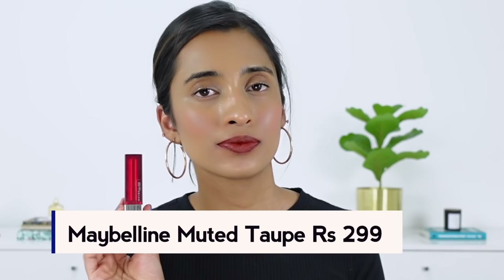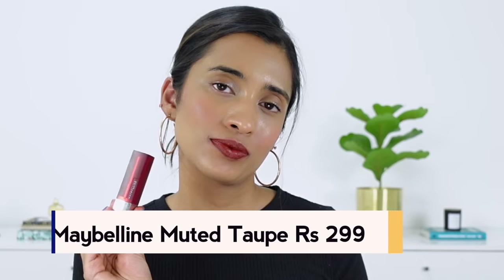The next one is the Maybelline Lipstick in the shade Muted Taupe. This is the only shade from that entire range that I liked even when I reviewed it. It's not so much a taupe shade — it's more like a red with a warmer undertone to it. I tried to find shades similar to this in my collection and couldn't. It looks so common but it's not, and that's what I really like about it. It's very wearable. It was also the only one that was quite pigmented from that entire range.